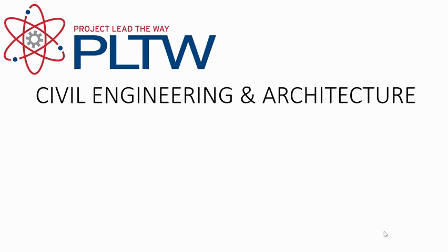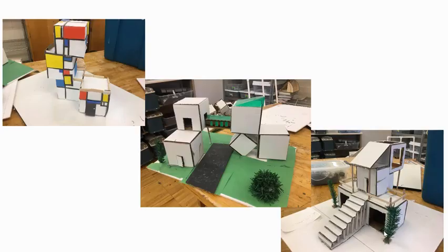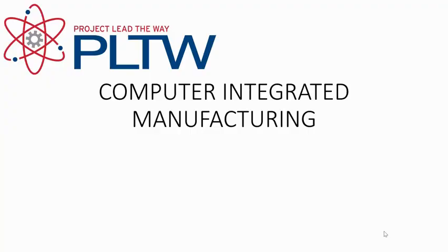Civil Engineering and Architecture (PLTW) is a full-year, one-credit course for students in grades 10–12. Civil engineering is the study of the built environment, including the infrastructure of our transportation systems. Students will explore the construction of highways, bridges, tunnels, and other public work systems. Community planning and the application of zoning laws will be investigated. Architectural drawing will explore residential and commercial structures within their context to the built environment.